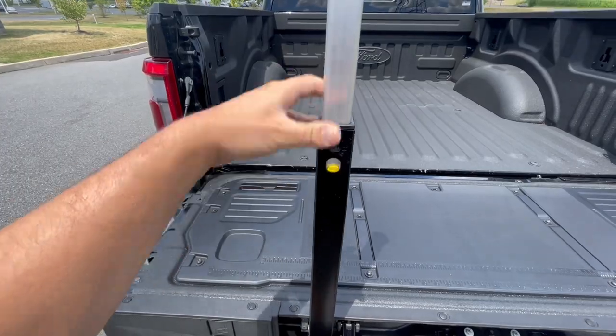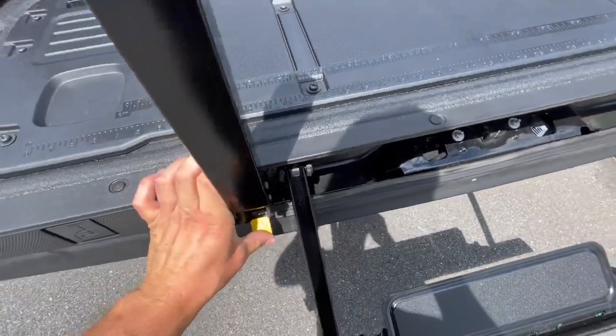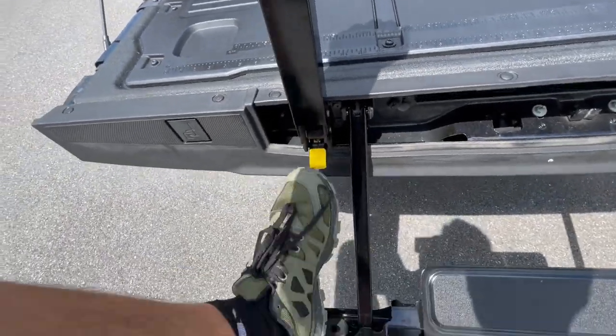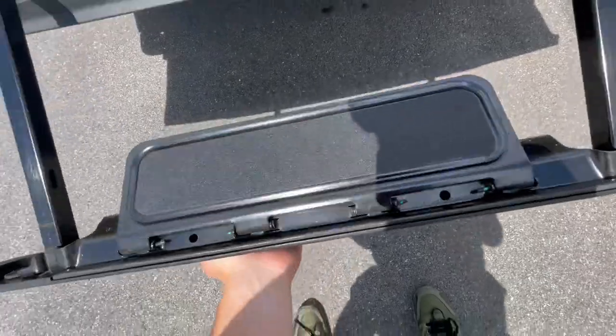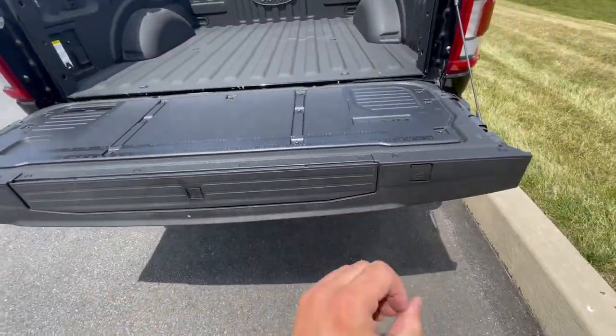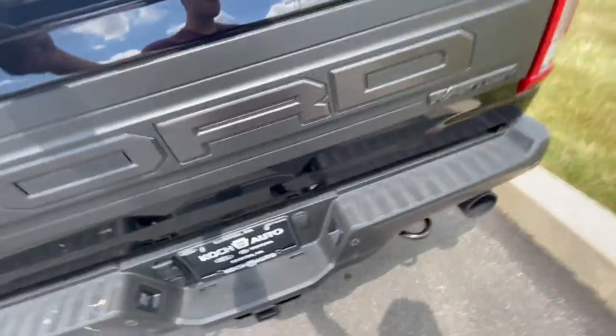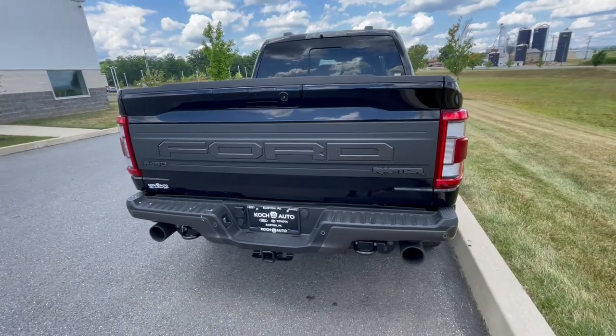There are little numbers — one means we push that back down, two means we push that, and then three. It folds back up and your tailgate is flush again. So a lot of functionality in the rear.